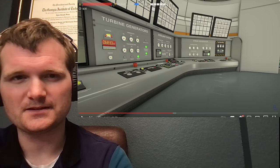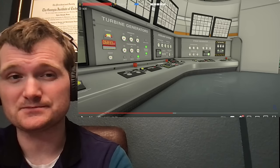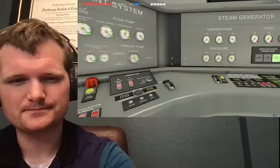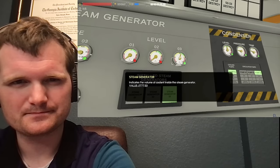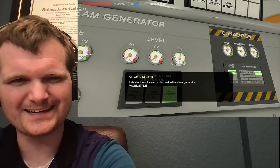Welcome back to Nucleares. Let's get right into it — this is part two. The coolant system is working lovely here. I haven't changed the coolant system, but you can see my secondary is stabilizing.